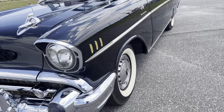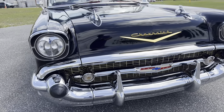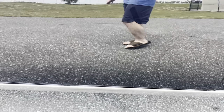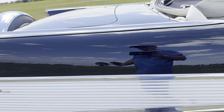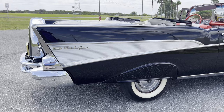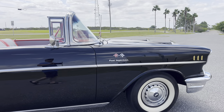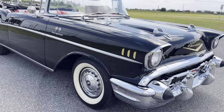Coker wide whites, factory style hubcaps. There are no bubbles, no blisters anywhere on the bottom of this car. I went around it with a fine tooth comb — just an absolutely beautiful ride. 1957 Chevrolet Bel Air convertible. When it comes to class, I don't know if they come any classier than this.